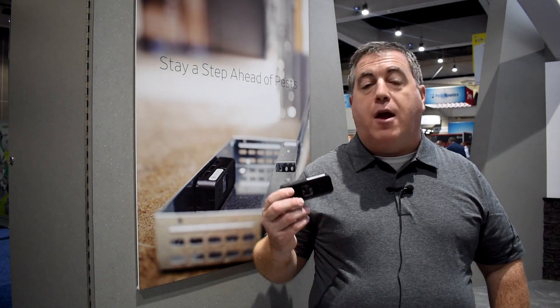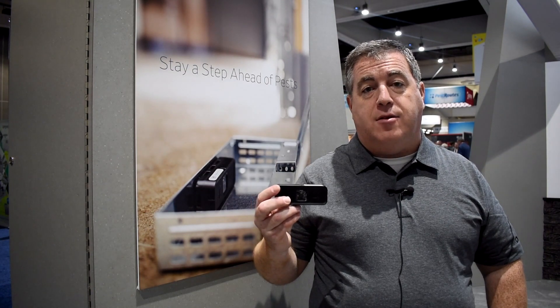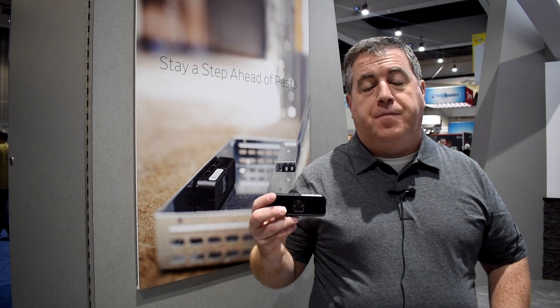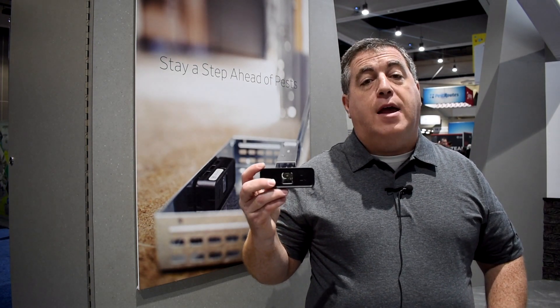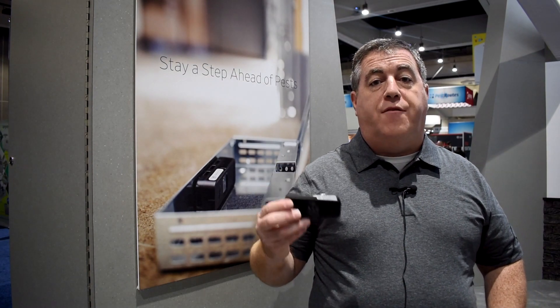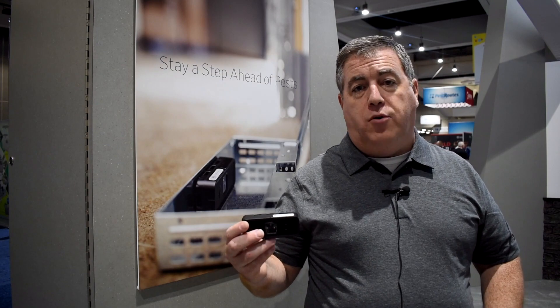What we're really excited about with the Air One sensor is the two different modes of action it has. We have an active infrared, and what that does is actually help distinguish true pest activity instead of just being a motion sensor. We also have an accelerometer that can be activated, so that goes based off of movement — it will work well on snap traps and wildlife traps.